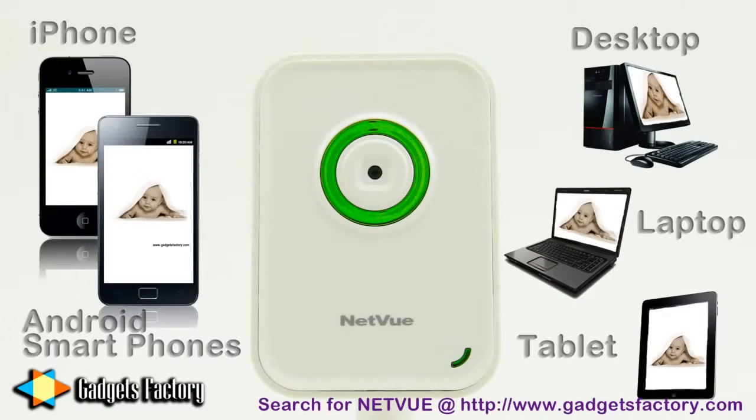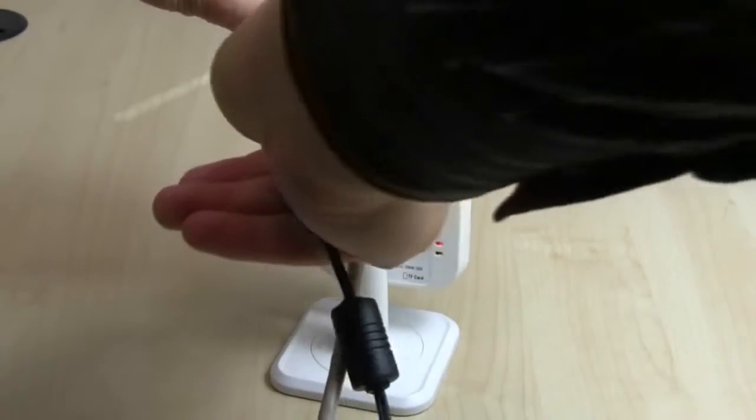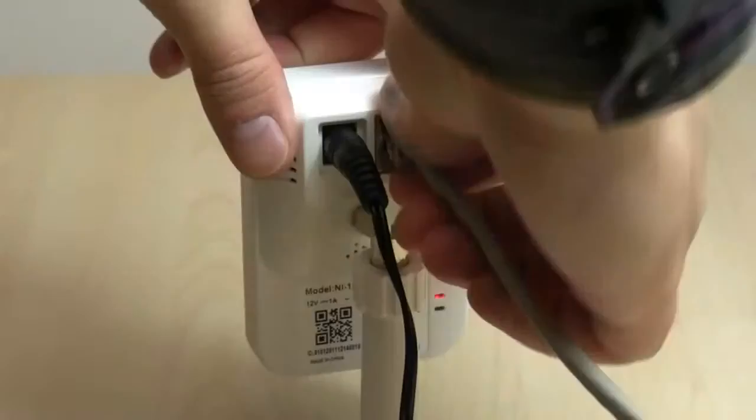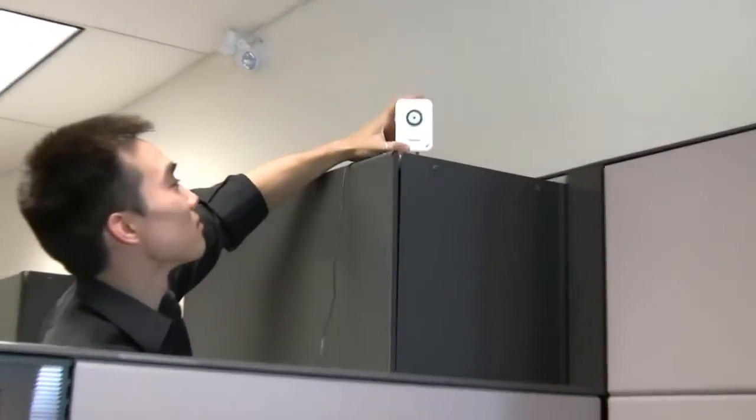And setup is a snap. Just plug in the network and power cables, install the free app, scan the QR code, set up the WiFi, place the camera, and you're ready to capture footage.